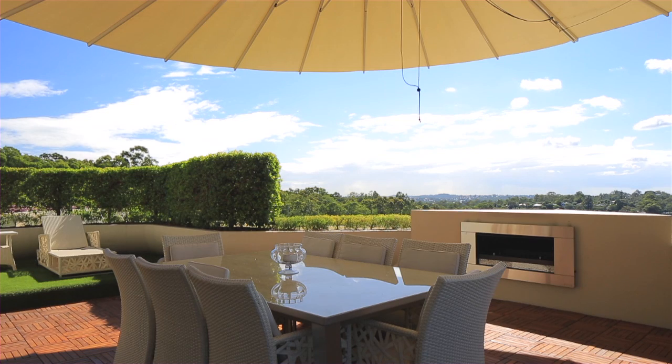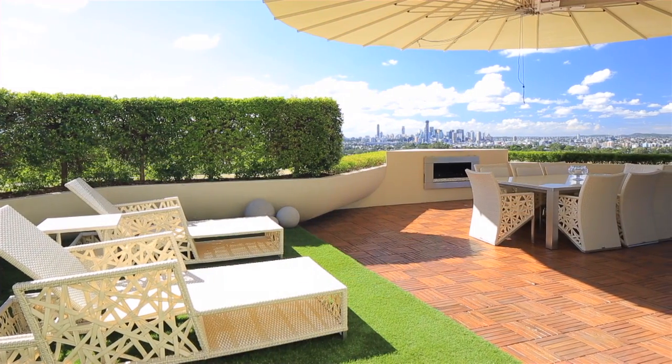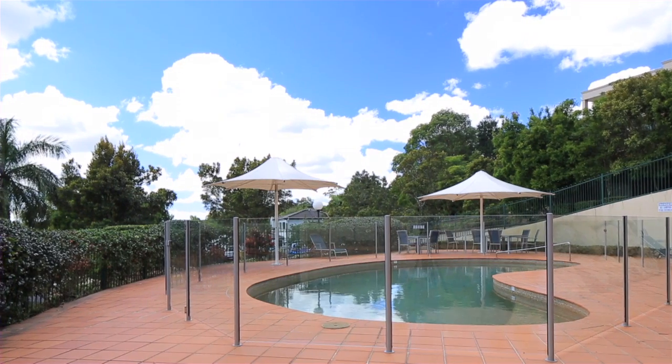With a perfect north-easterly aspect, the al fresco area, complete with fireplace, is perfect all year round. Stuart Holm Apartments also allows residents access to tennis courts and a swimming pool.